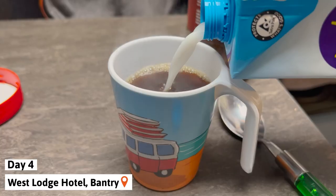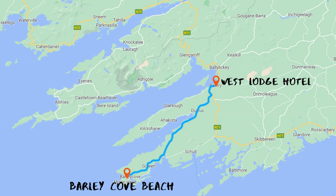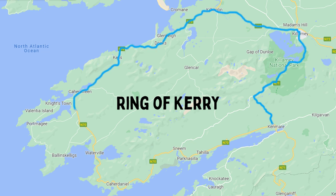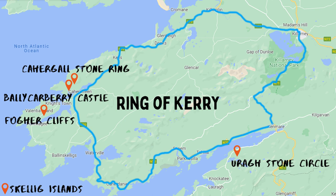The next day our plan was to visit our last stop in County Cork — a beautiful beach we had driven by the day before but didn't have time to stop at. Then we'd make our way into County Kerry and drive what's known as the Ring of Kerry. We gave ourselves three days to explore this area, and the main things we wanted to see were the Urag Stone Circle, Valley Carberry Castle, Cahergal Stone Fort, the Fogger Cliffs, and the Skellig Islands. We were also hoping to hike the tallest peak of Ireland called Cairn Tool, but due to the weather and foggy conditions we had to bail on that.